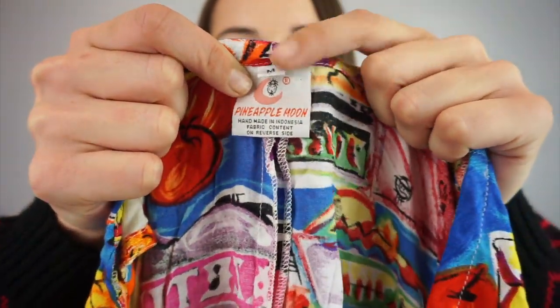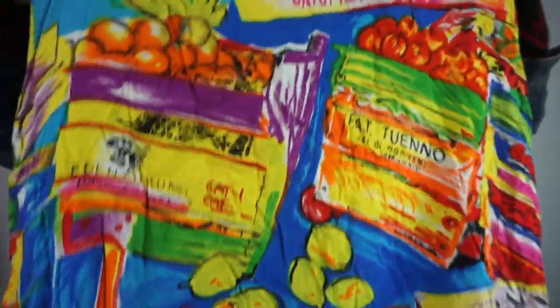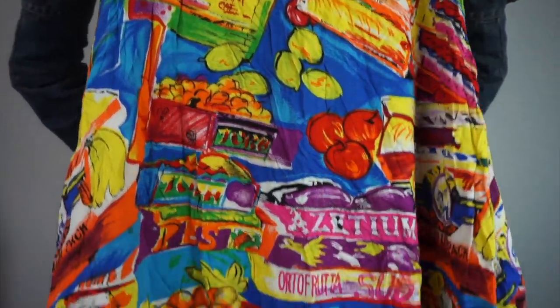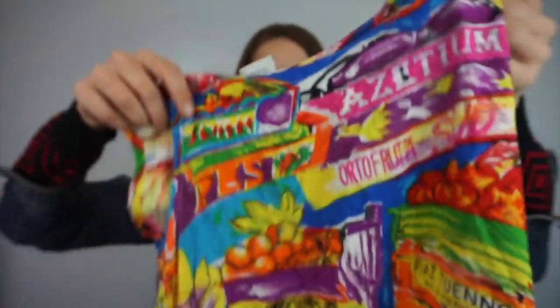This is another awesome find. I think it's a swimsuit cover — it's called Pineapple Moon and it's a size medium. It's a little dress and it says stuff on it in another language — something about fruit. It's cute and darling. I bought it.